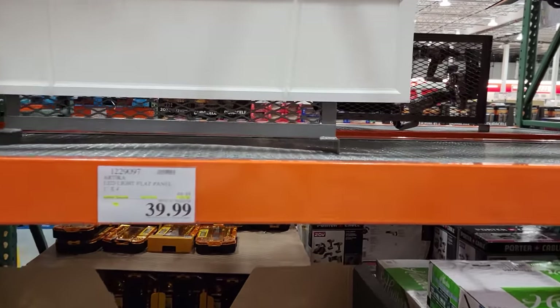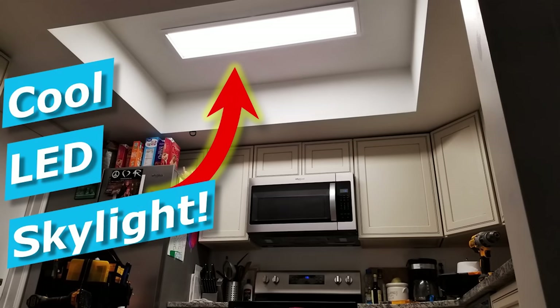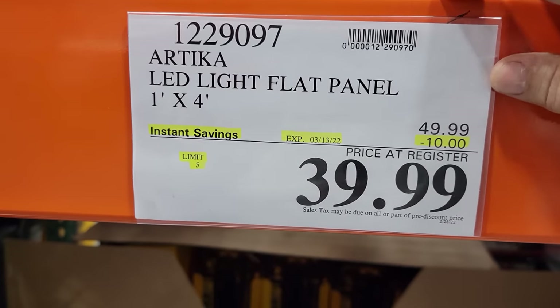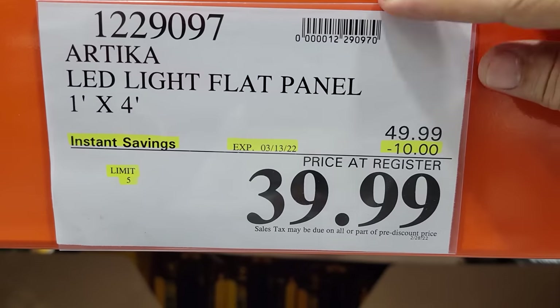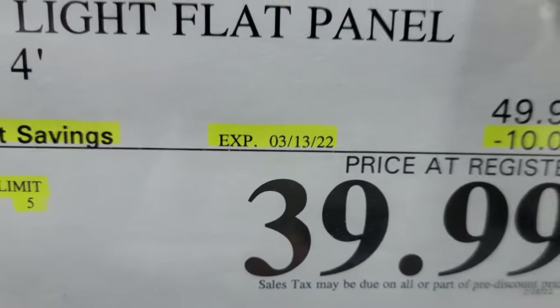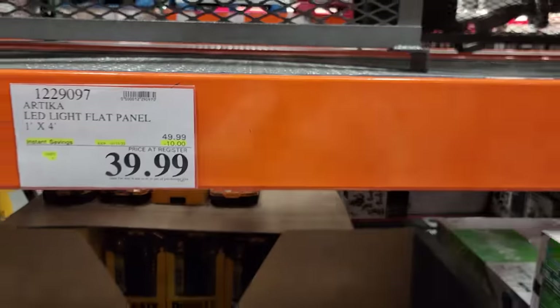My favorite LED panel light is on sale at $39.99 — that's their typical sale price. I've installed these in a few places and still have one to put in my own garage. This one isn't in the flyer and actually ends next week on the 13th, so if you want one, get in here soon.